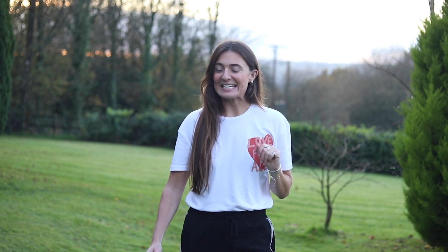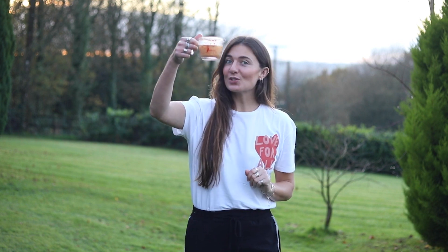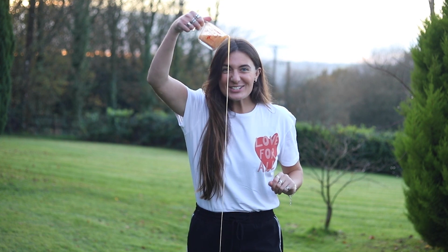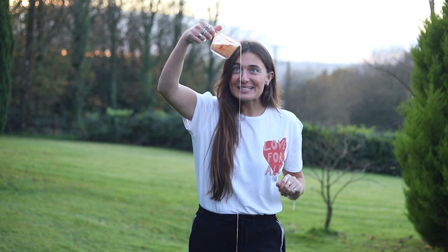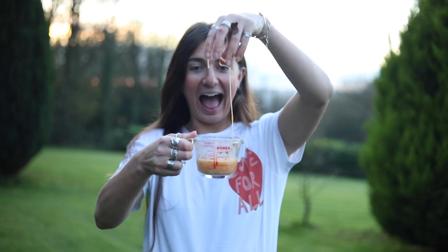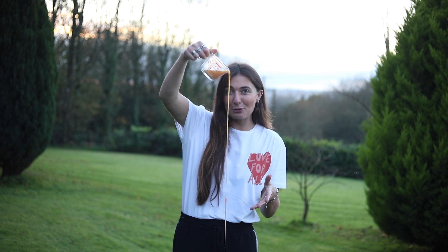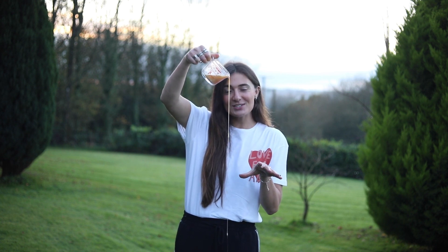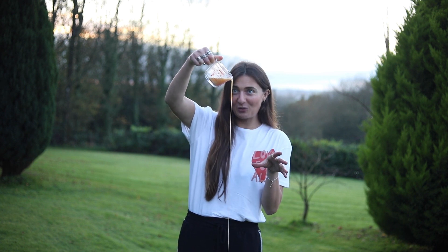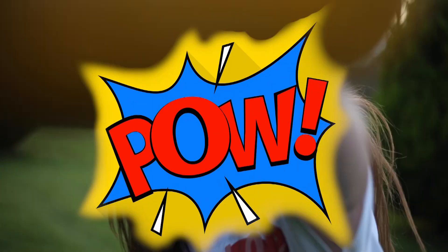Beavers have a gland under their tail from which they secrete a yellowy-brown slimy liquid called castoreum, which is so fabulously fragrant. They use this pungent slime to communicate with other beavers, because the castoreum carries information about a beaver's health and helps make distinctions between family members or intruders. So by marking their territory with this stuff, they can tell any rival beavers to back off.